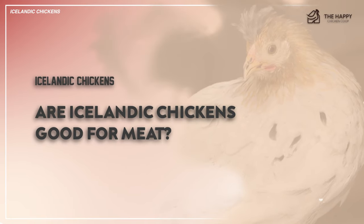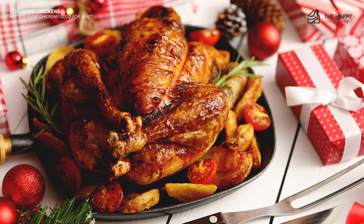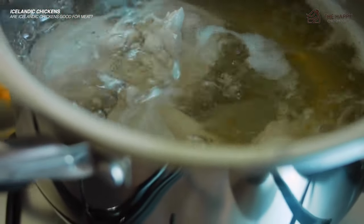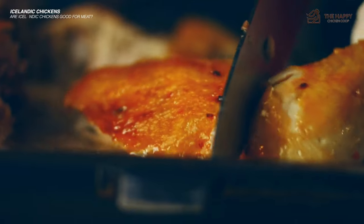Are these chickens good for meat? Yes, they are multi-purpose. They're not typically used for meat, but they are extraordinarily healthy. Their meat is flavorful, and their carcass makes a fantastic chicken broth. Because they are medium-sized birds, their meat is plentiful. The flavor of their meat is best brought out through long, low, and moist heat.